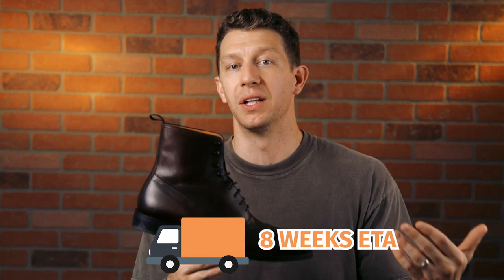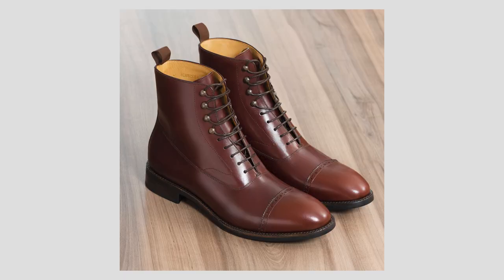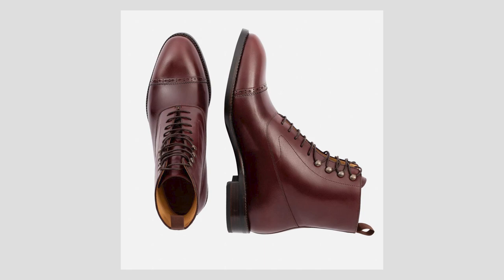There is one massive downside to ordering with Beckett Simonon though. They handcraft all of their shoes and boots to order, so you'll likely have to wait several months before they arrive — probably about eight weeks. That's completely worth it because this is a sub-$300 boot, but it has a similar level of quality as some of my $500 boots. That said, if you have an event coming up soon, you're going to want to check out my second pick because you can get that right away.